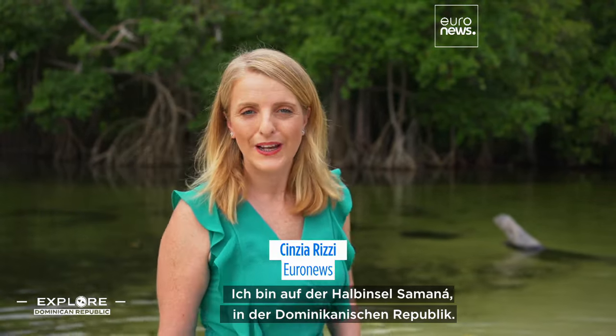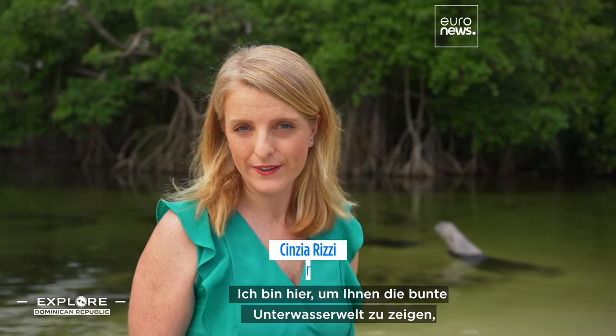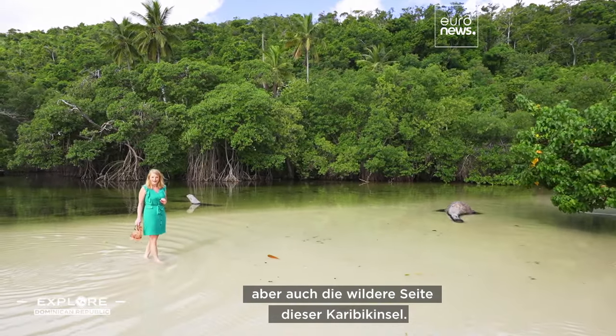I'm in the Samaná Peninsula in the Dominican Republic. I'm here to show you the colorful world hidden underwater, postcard beaches, but also the wilder side of this Caribbean island.